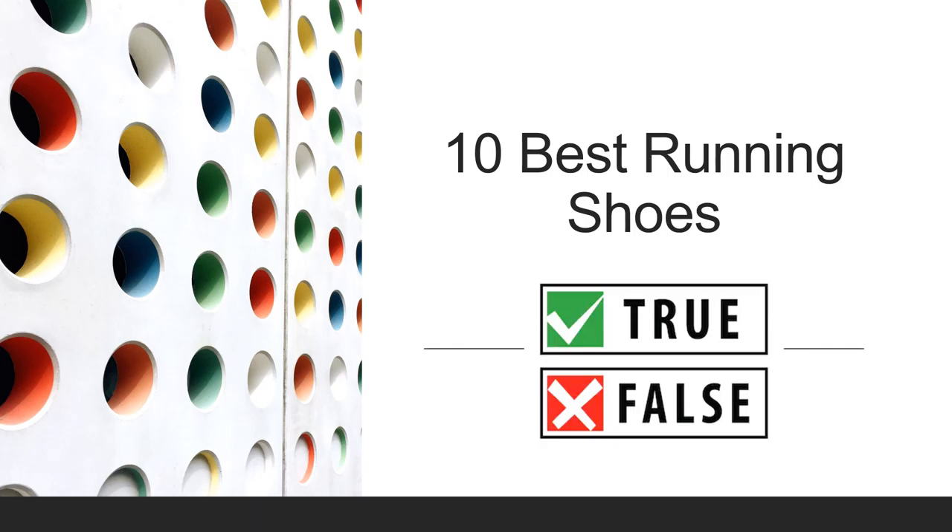Welcome to Fit After 50. Today we will look at the 10 best running shoes to prevent injuries.